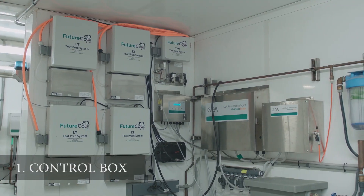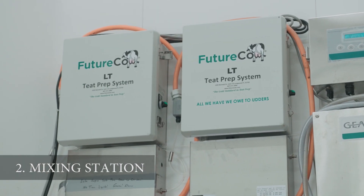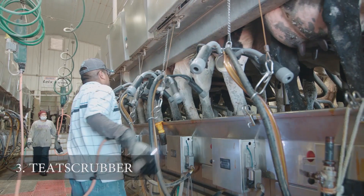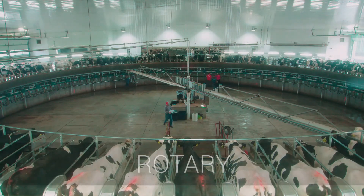There are three parts to the Future Cow Teat Scrubbing System: the control box and mixing station, which are mounted in your chemical room or dry area away from the parlor, and the teat scrubber, located in your milking area. With the launch of Future Cow's newest scrubber, the Direct Drive, any size parlor with any parlor configuration can now incorporate the teat scrubber into their facility.